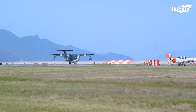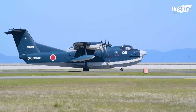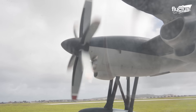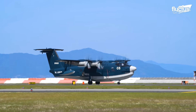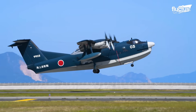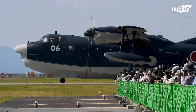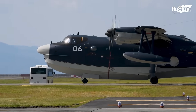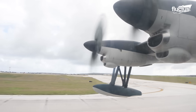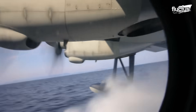One of the most notable examples of advanced amphibious aviation is the Shinmeiwa US-2 seaplane, an aircraft specifically designed for remarkable short takeoff and landing (STOL) capabilities. This flexibility enables it to operate from an array of settings, from traditional airfields and isolated strips to open seas and inland lakes.